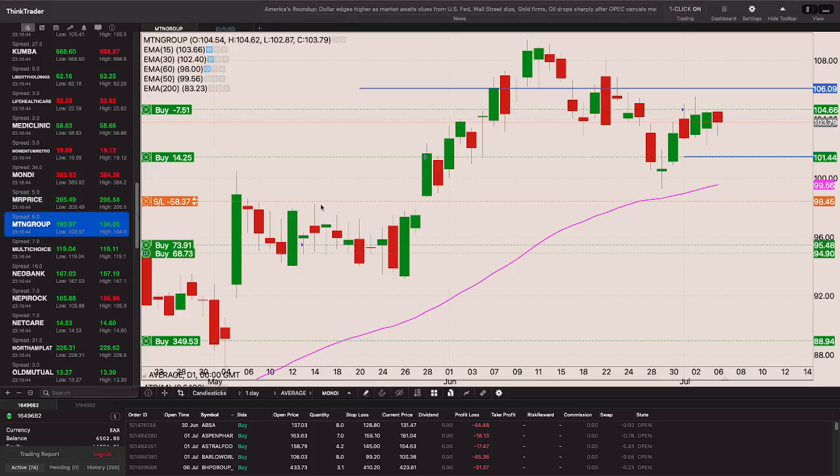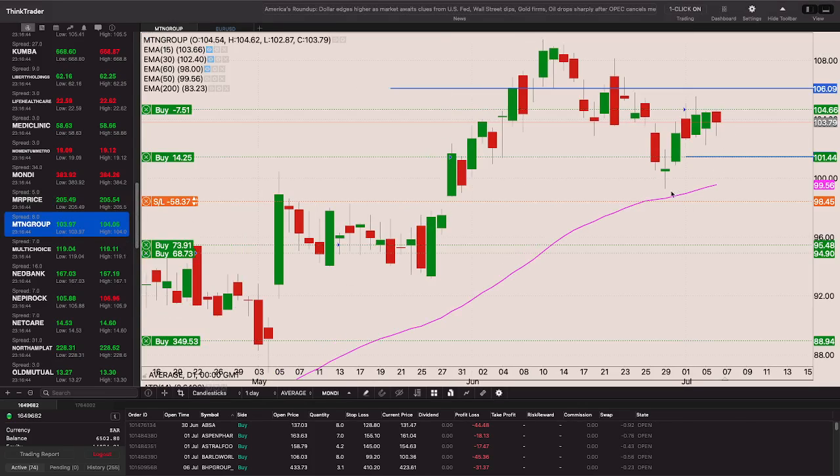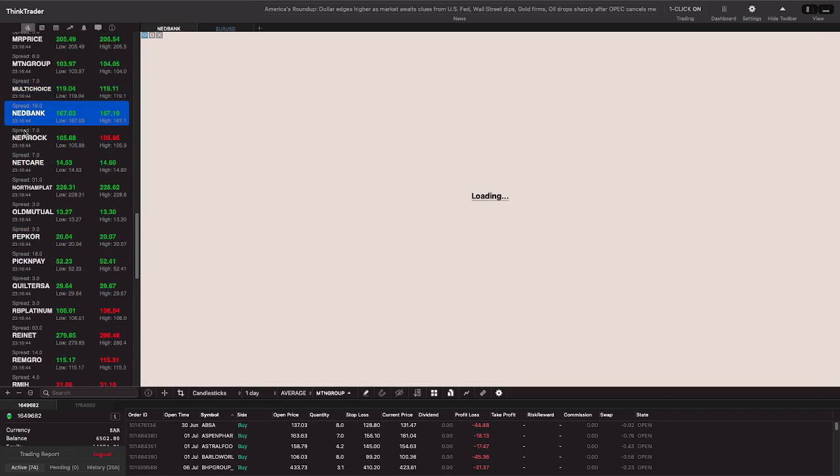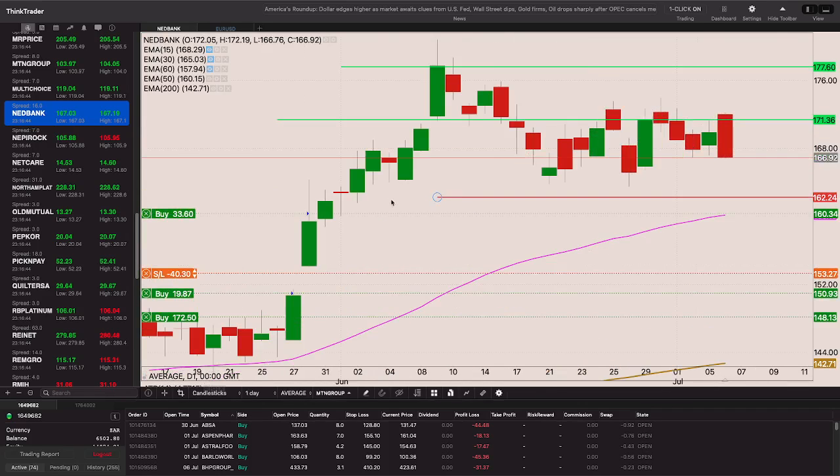MTN is looking quite decent. If it breaks back above that 106 level I'll add to the position with the stop loss around 101.44. With a close above the 106 level and ultimately through 108 on MTN I'll continue building. Moving right along from Multichoice - Netbank looked like it was breaking that 171 resistance level yesterday but came back with a giant bearish engulfing candle.